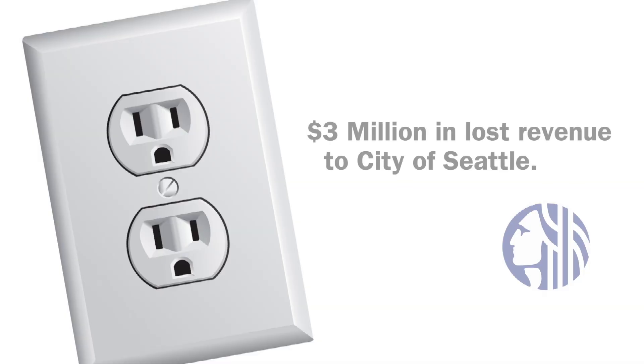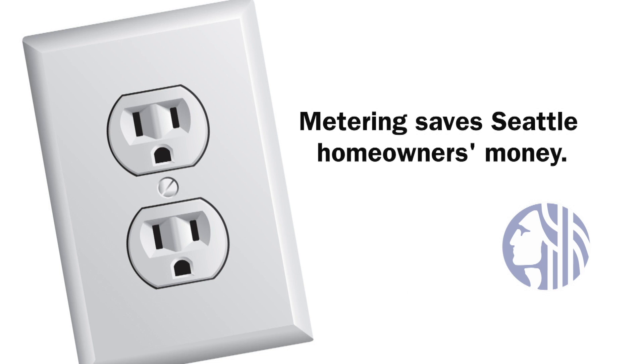It's been estimated that there's been about $3 million in lost revenue from people who have bypassed meters or in some other way taken advantage of electricity that they're not paying for. These are efforts that we're doing to make sure that if someone's using electricity, they're paying for it, because that helps keep prices down for everyone.